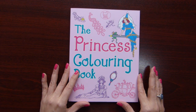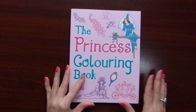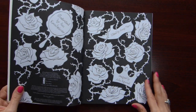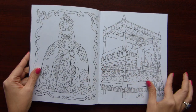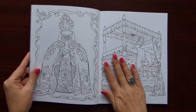Let's start with the Princess coloring book. The size of the book is a little bit less than A4 size. Hardcover. And really nice paper — it's quite thick, you can hear it, and it's smooth.